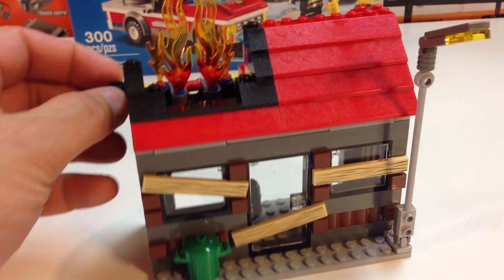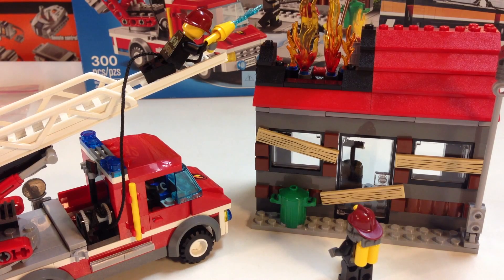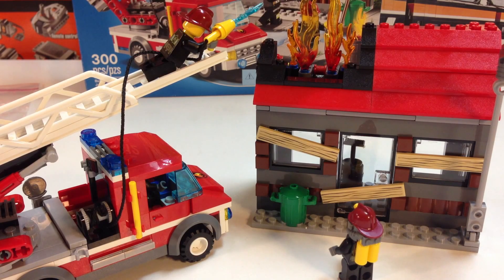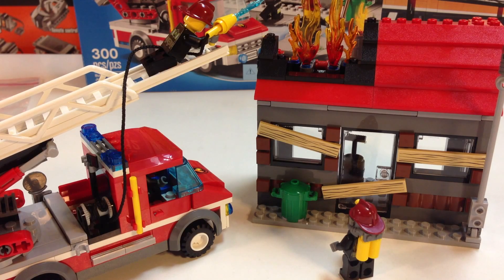So there you have it — the Fire Emergency set 60,003, 300 pieces. Overall I'm a little disappointed. The vehicle is decent, I love the ladder and the hydraulics, but I don't like the winch, the nozzle and hose, or the stickers. The building is okay — it's neat getting the big flames in addition to the regular size flames. But I think retail is $39.99, which is way overpriced for this set. I got it on clearance for $19.99. Maybe $24.99 or $29.99 would be fair, but not $39.99 for such a small set.